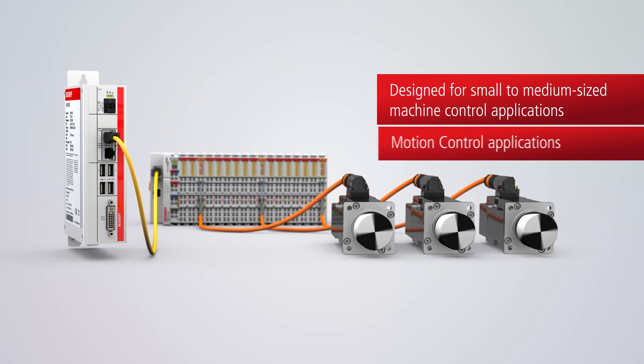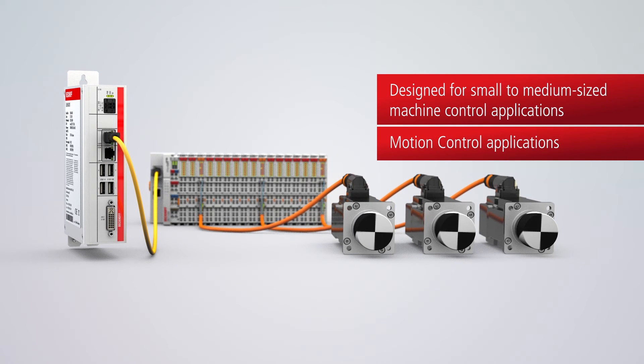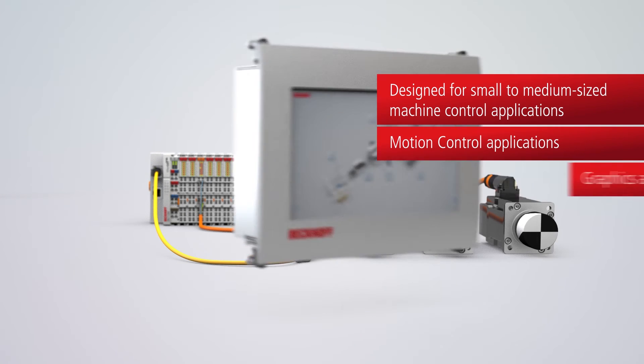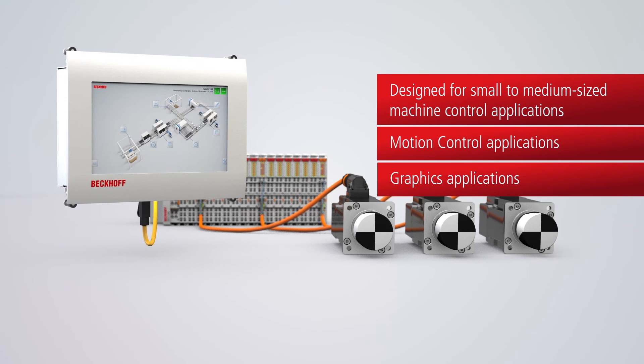Selecting from the range of powerful processors and operating system options, matching devices can be implemented also for demanding control, motion, and visualization applications.